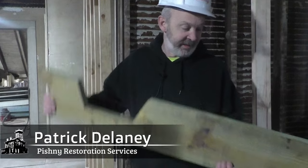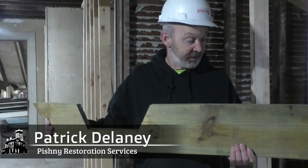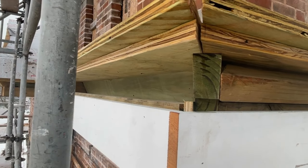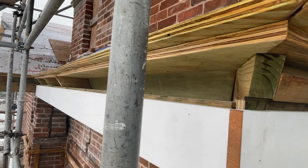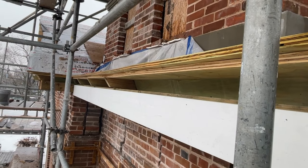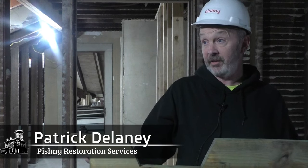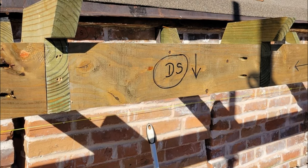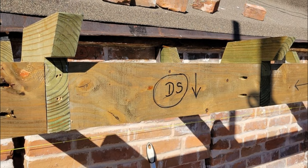What we have going on here is one of the outriggers, or outlookers, which is part of the integrated guttering system on Sour Castle. Because it's part of the guttering system and it's integrated, we can't go back to it, so we need to get it right. Using an old outlooker, Patrick demonstrated how the guttering system will work with the new materials in place.